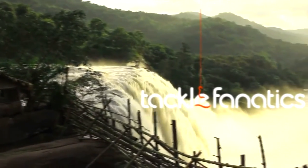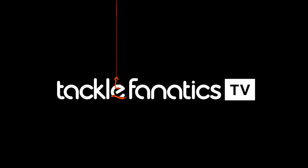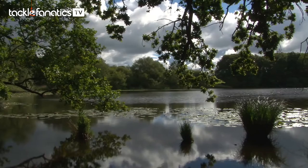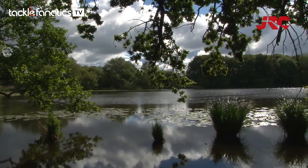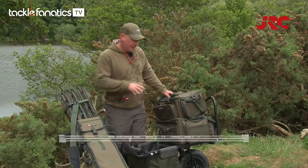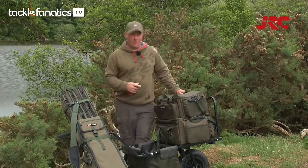Welcome to Tackle Fanatics TV. In this episode of TFTV you get a chance to check out JRC's Cocoon Barra Bags. Hi, my name is Ellis Brazier, JRC Pro Team member. We've come down to the swim today and I've left these on to talk to you about the JRC Cocoon Barra Bags.